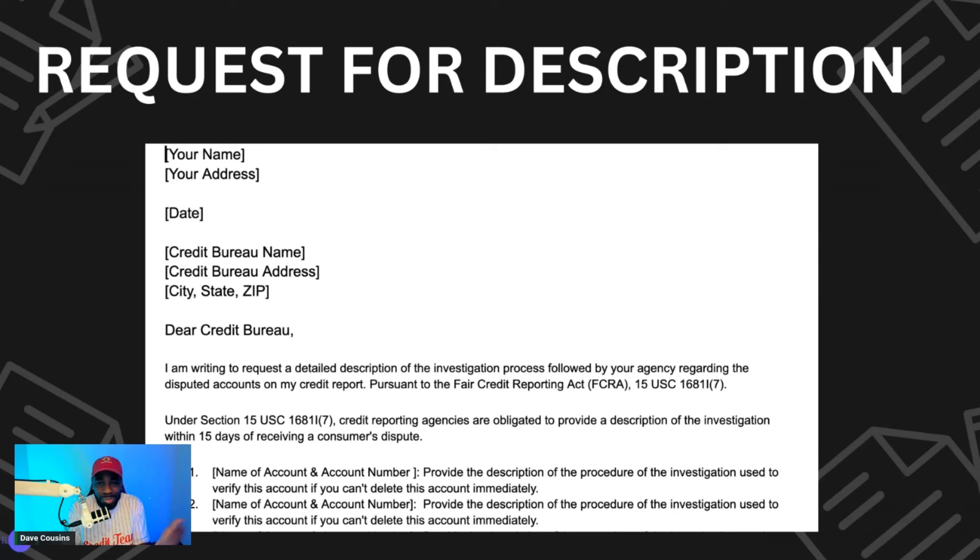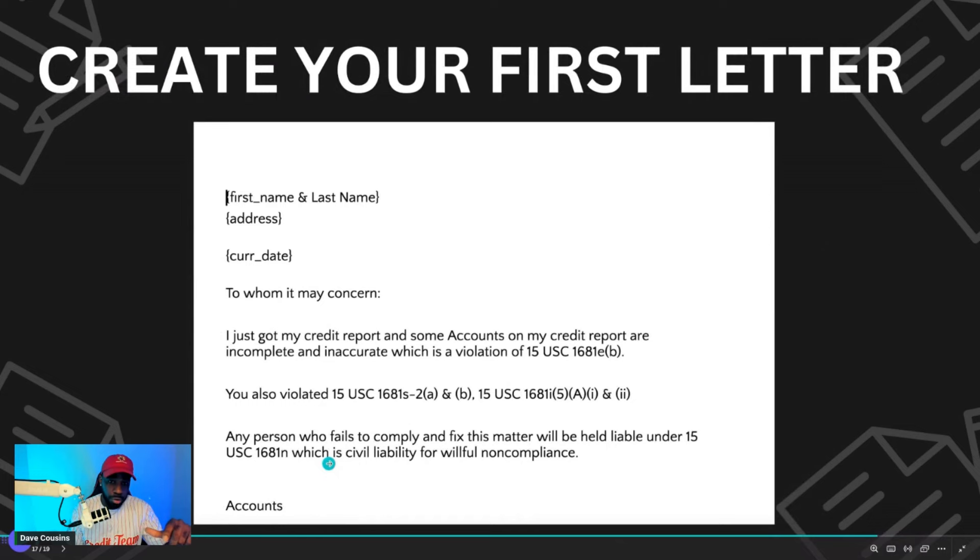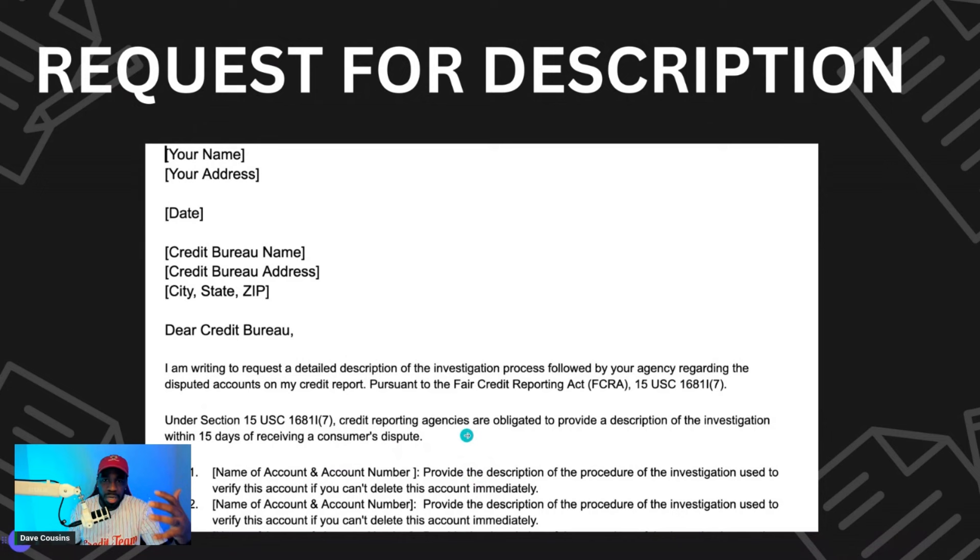After that, send a letter collecting all the verified accounts with their name and account number, and ask Experian, TransUnion, and Equifax to provide a description of how they verified each account. Send it certified with two forms of identification and wait 15 days — they're supposed to respond within 15 days. If they don't respond in 15 days, that's another violation.